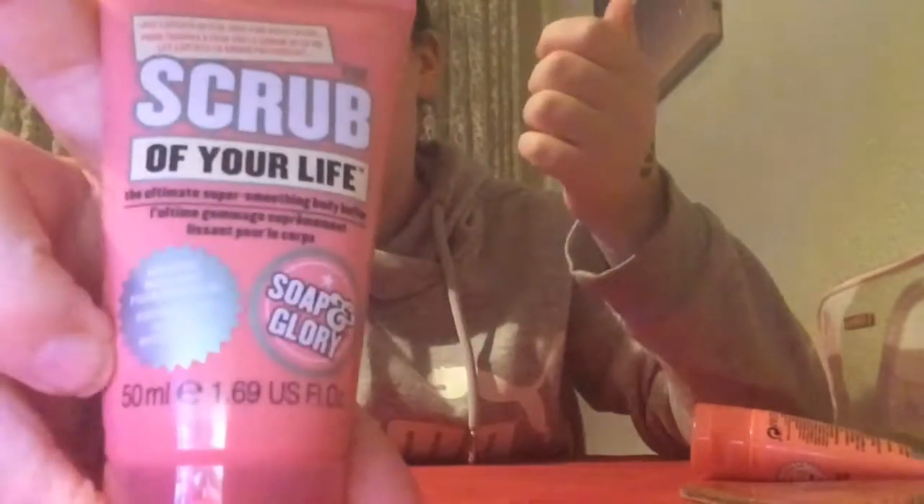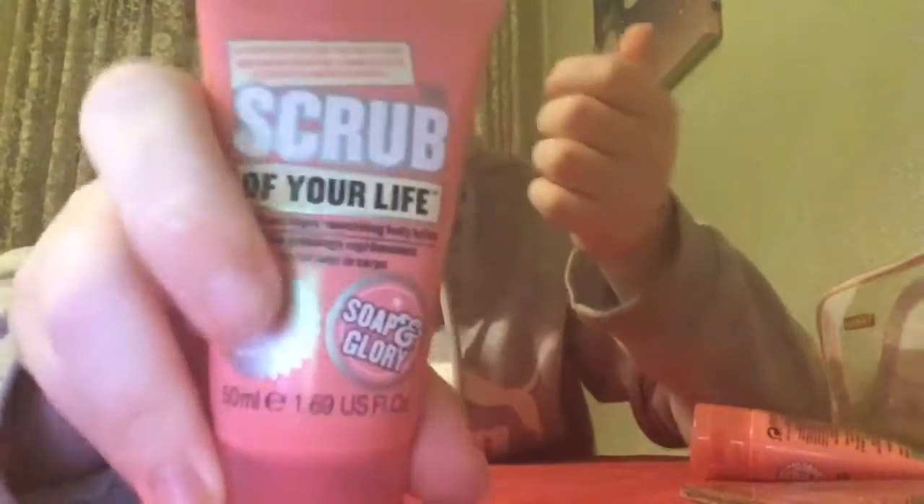Then you get this one with 1.69 fluid ounces — this is Scrub of Your Life, which is what I got today, on the 24th, which is Christmas Eve. And then finally we have Hand Food, which is the same amount — 1.69 fluid ounces.